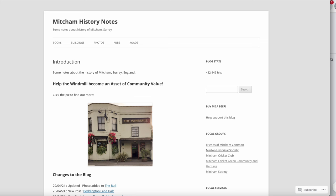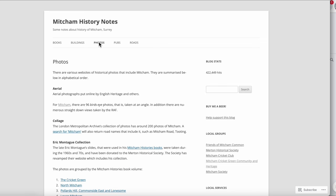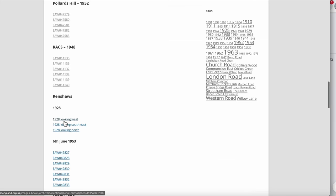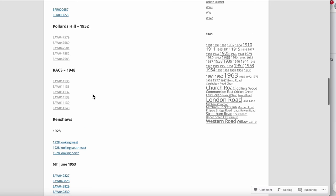From my Mitcham history notes website, choose Photos and then underneath Aerial click on Mitcham, which gives a list of the areas of Mitcham covered by aerial photographs available on Historic England's website. Here's Pollards Hill, and the photographs are from 1952.